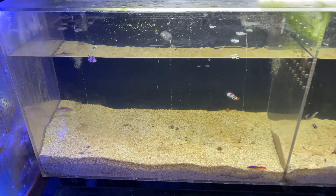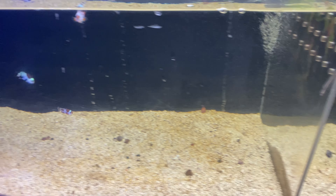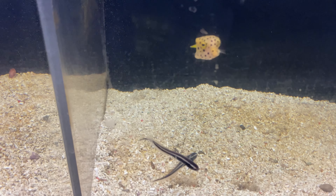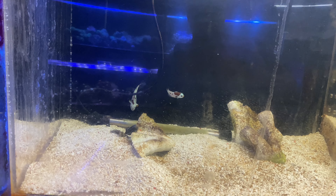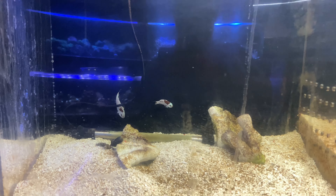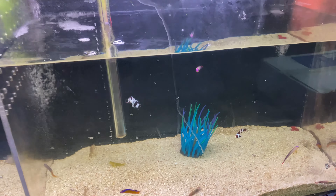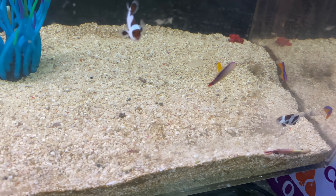Usually he's swimming around, I don't know why he's not swimming right now. Got the orange mocha storm clown fish — I don't know what kind of clown fish that is. Got the box fish right here, lion fish, some big storms up top, black storms right here, neon dottyback, firefish.